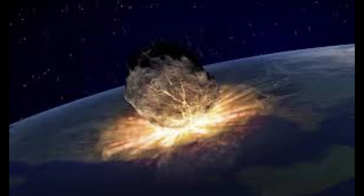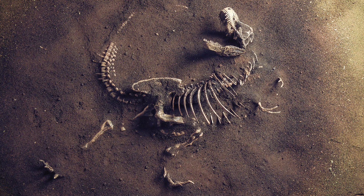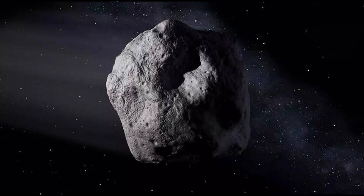What is the biggest asteroid that hit Earth? The Vredefort crater in South Africa, created about 2 billion years ago, is a 160 km wide crater and is the remnant of the largest asteroid to hit Earth. Based on the crater size, it is estimated the asteroid must have been 10 to 15 km in diameter — much bigger than the one that killed the dinosaurs.